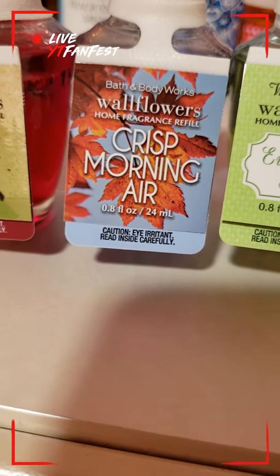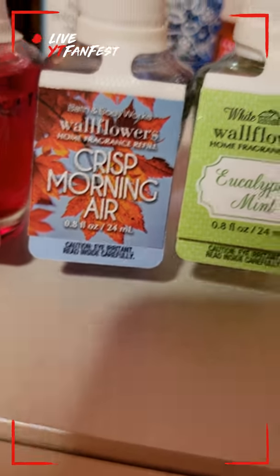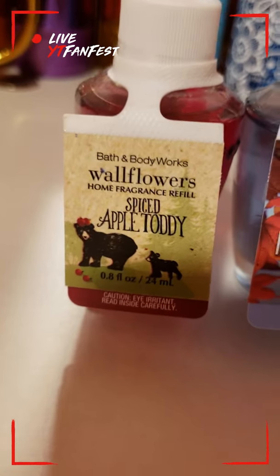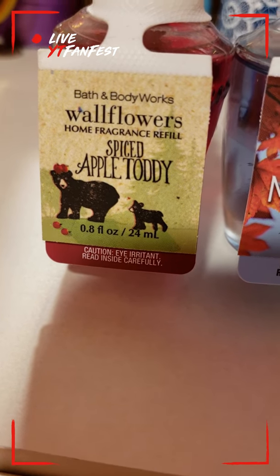Here we have Crisp Morning Air — a very nice one as well. I like to use this one for my living room because the minute you open the door it's just like a nice fresh scent.